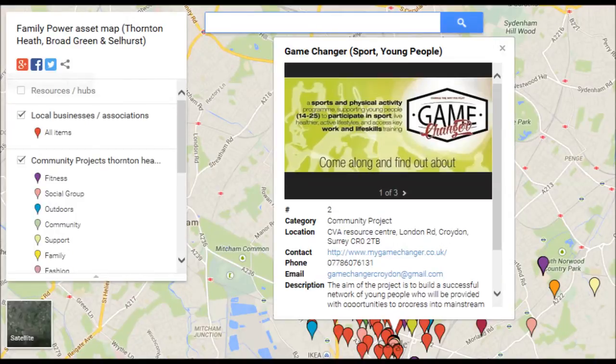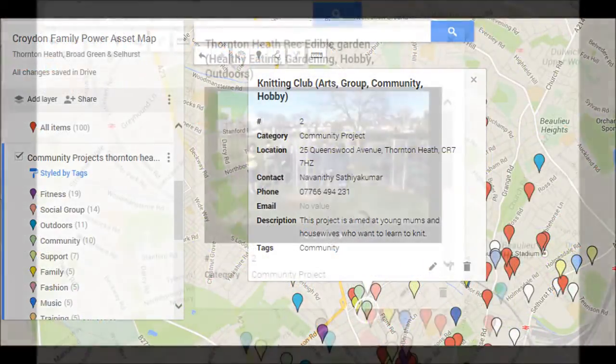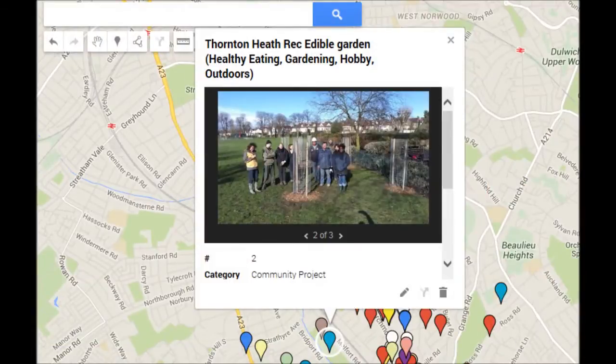They have different age ranges, but there's just so much. There are crafts and gardening and edible gardening. There's just so much that people can access. It's a really good tool to have.